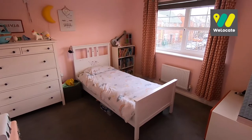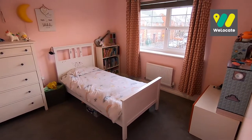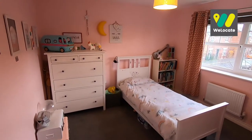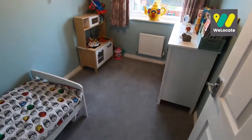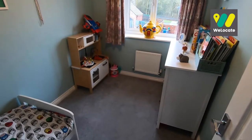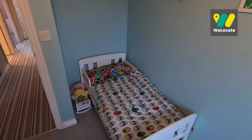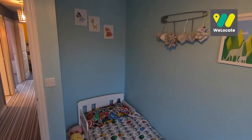Bedroom 2 is equally as impressive as the master bedroom — it doesn't have the en suite shower room, but again it's a really good size with loads of floor space. Bedroom 3 is quite interesting: it's a really good size single room, and because you've got this recess here, it allows for the bed to be tucked in, which gives you loads more floor space.